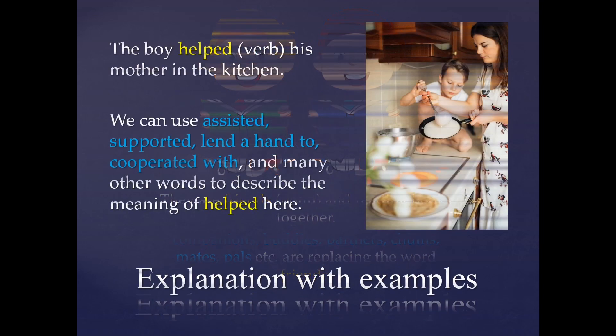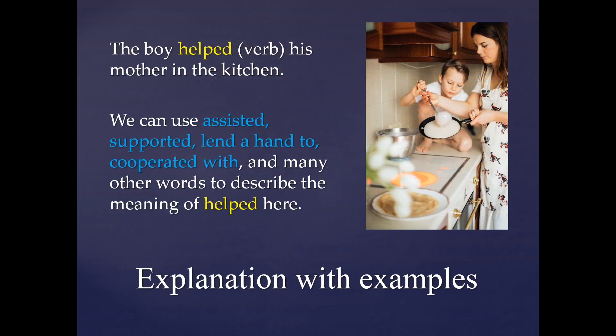The boy helped his mother in the kitchen. Now let's see the synonyms for 'helped'. Which words can we use? We can use assisted, supported, lend a hand to, cooperated with, and many other words to describe the meaning of helped. All these words are synonymous to the word helped and can be used in place of it.